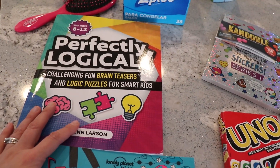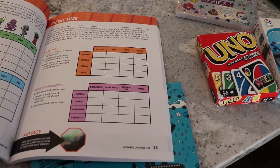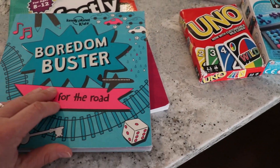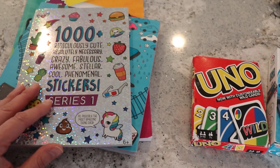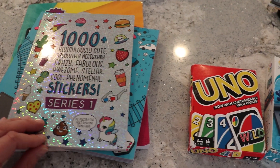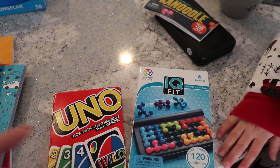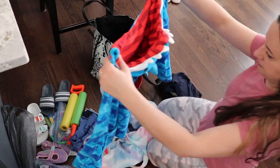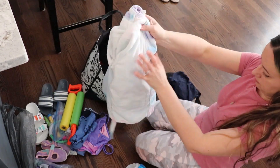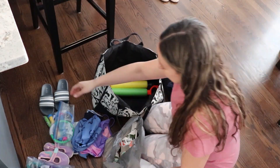I also packed some things for my kids for the car and while we're there: activity books and brain teasers for my son — I'll link those below — stickers and coloring pages for my daughter, some crayons, paper, and Uno cards. They also really enjoyed the canoodle set — they played with that the most whenever we had a break from the swimming pool. I'd highly recommend it for a road trip or any vacation.